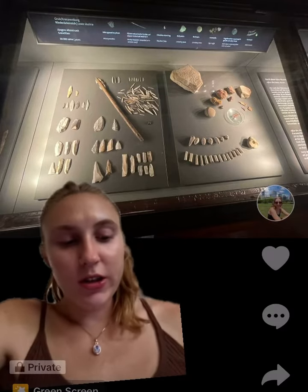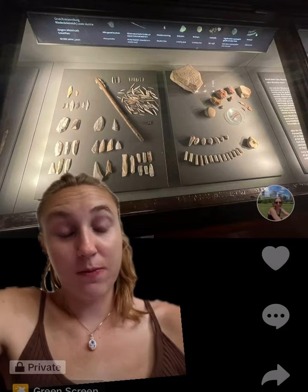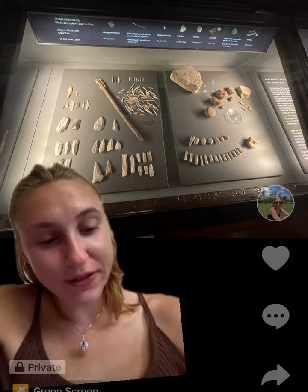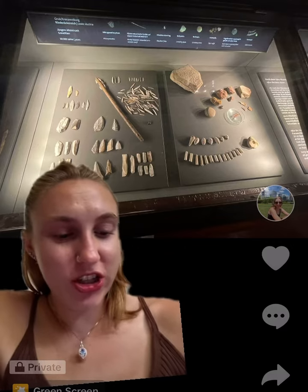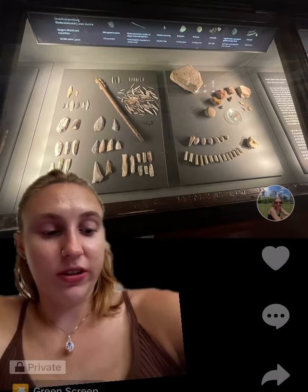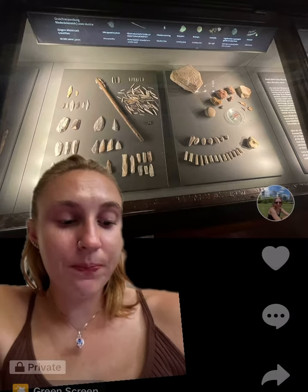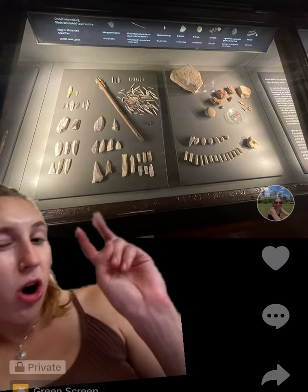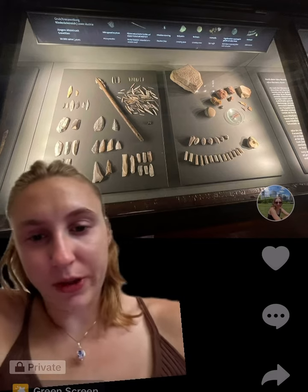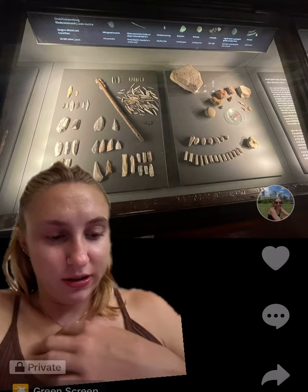This appears to be a collection of rocks and stuff. This is from the Stone Age. It was found at the Natural History Museum in Vienna, Austria. There's an unknown artist — it was just people from the Stone Age. The collection is called...